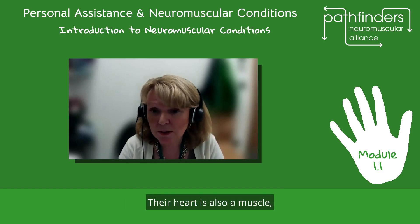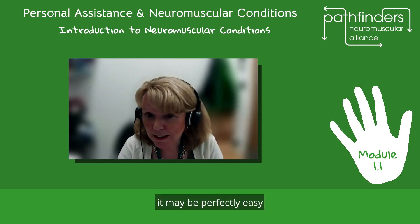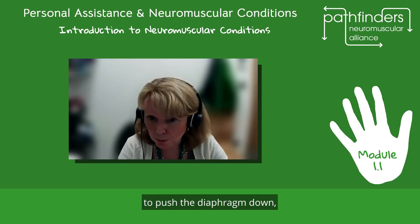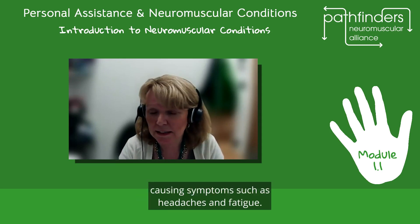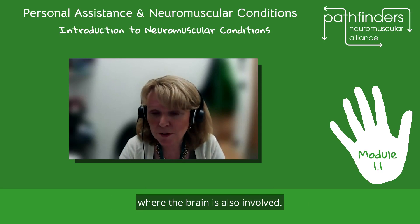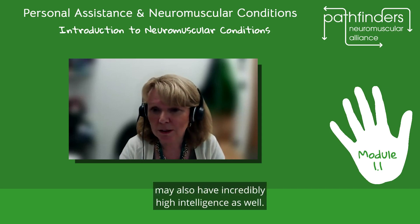The heart is also a muscle, so in some conditions the heart is affected. The breathing muscles may also be affected. When breathing muscles become weak, it may be perfectly easy for somebody to breathe during the daytime, but when they're lying flat — without the help of gravity to push the diaphragm down — they may struggle with breathing at nighttime. This can manifest as a high carbon dioxide level, causing symptoms such as headaches and fatigue. There are also some neuromuscular conditions where the brain is involved, so some people may have a learning disability associated with their muscle disorder.